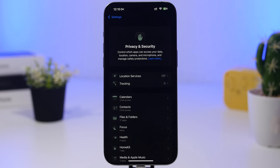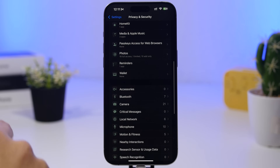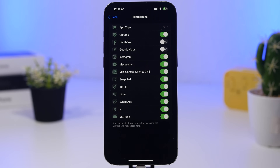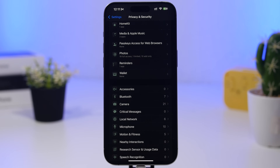Also under Privacy settings, check which apps have access to your files, contacts, media, photos, Bluetooth, camera, local network, and microphone. I suggest reviewing this regularly because we install apps all the time, and during setup we often tap through permission pop-ups without thinking. Make sure only the apps you actually want have access to these things and turn off the rest.